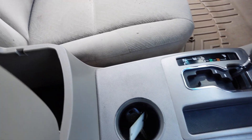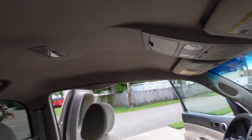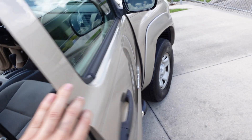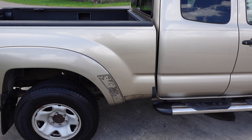It has a nice center console armrest with storage. Up top we have dual vanity mirrors and a clean headliner. Power windows, locks, and mirrors, and aftermarket running boards on the side.